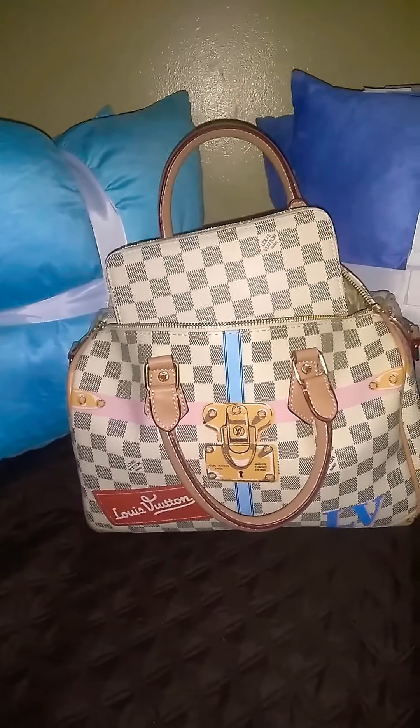This is the Louis Vuitton Damier Azur. This is the trunk bag collection.